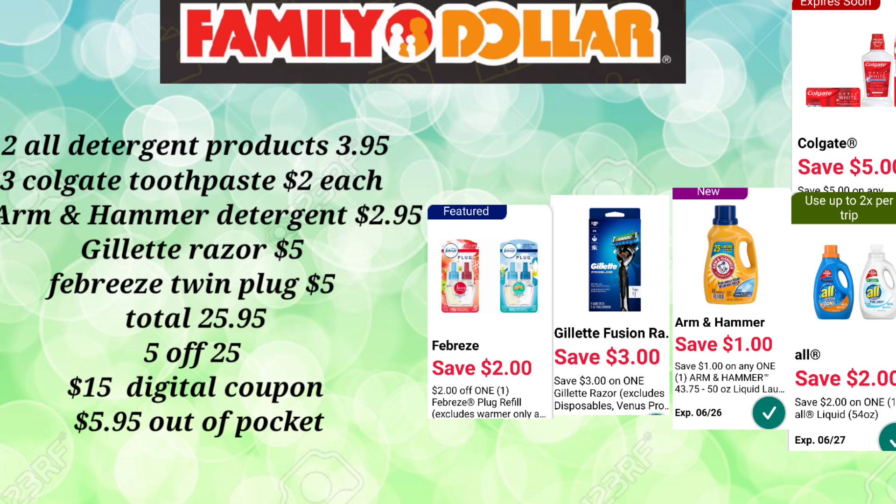Our out-of-pocket for this transaction is just $5.95. Keep in mind that the digital for the All detergent can be used up to twice per shopping trip — at least that's my experience, and it works perfectly. So $5.95 for all those products; we went from $25.95 to $5.95.